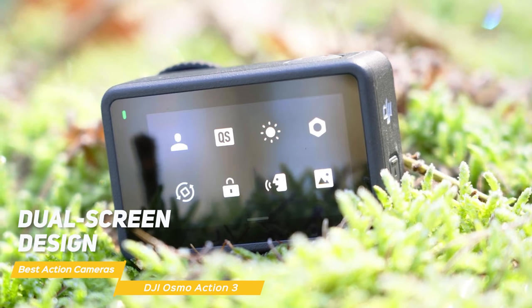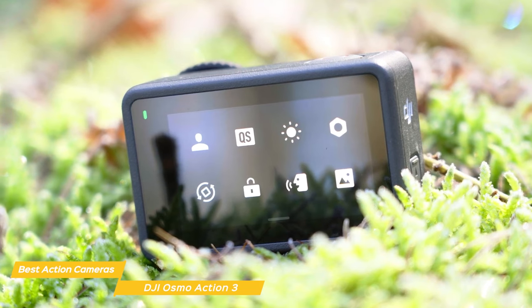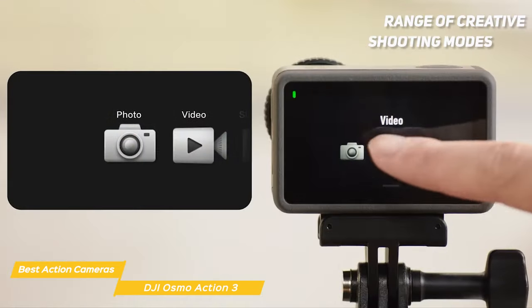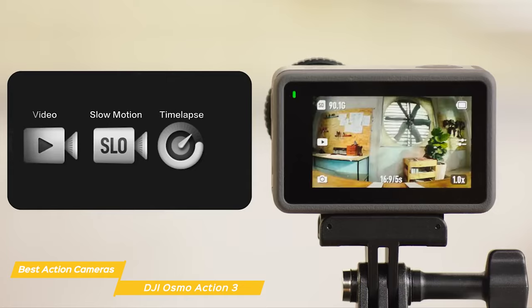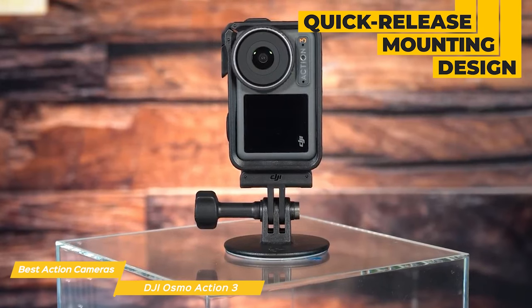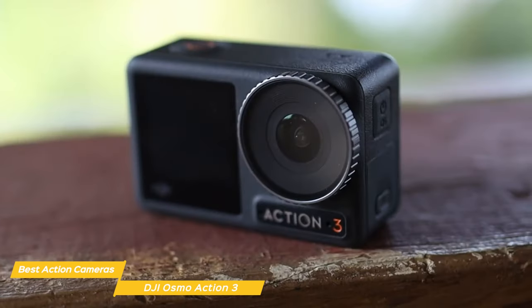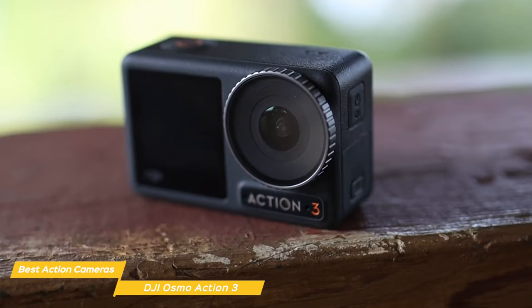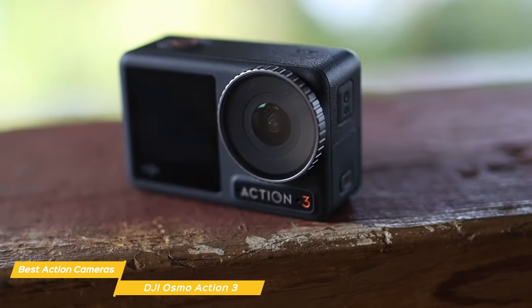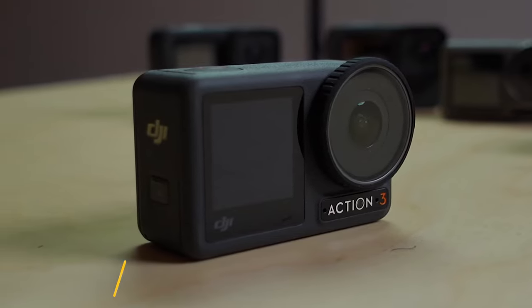Another great feature of the Osmo Action 3 is its dual-screen design — it has a front-facing screen for vloggers and selfie enthusiasts, plus a larger back screen for framing shots and reviewing footage. It also has a range of creative shooting modes, including time-lapse, hyperlapse, and slow motion, perfect for capturing unique footage that stands out from the crowd. It has a handy quick-release mounting design that lets you quickly mount the Action 3 on all of your favorite gear, even vertically for added shooting options. Overall, the DJI Osmo Action 3 is a fantastic action camera that ticks all the boxes — rugged design, exceptional video quality, and a range of creative features for adventurers, vloggers, or anyone who loves to capture memories.